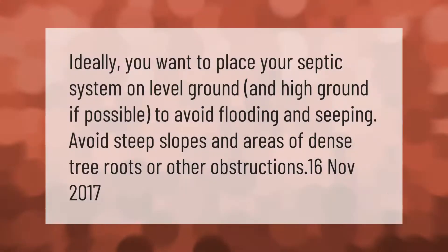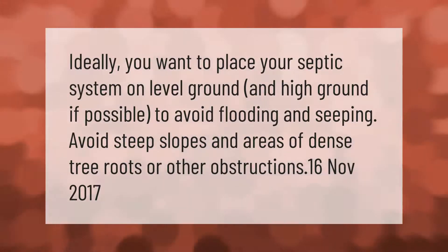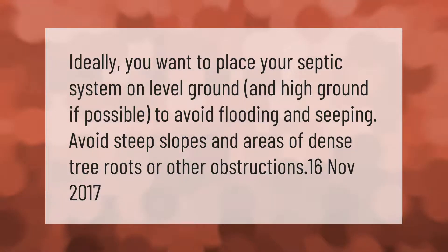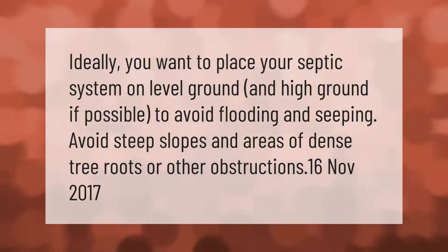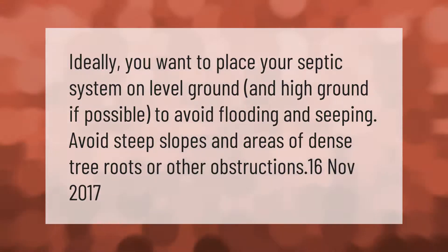Ideally, you want to place your septic system on level ground and high ground if possible, to avoid flooding and seeping. Avoid steep slopes and areas of dense tree roots or other obstructions.